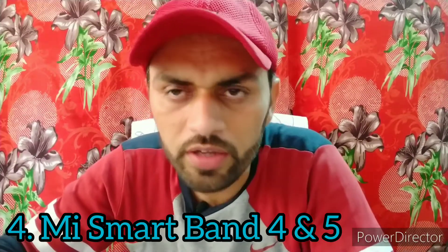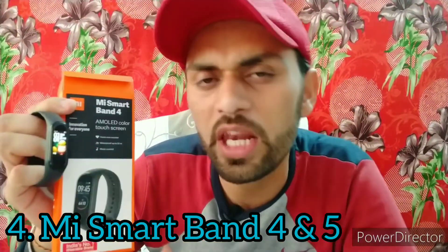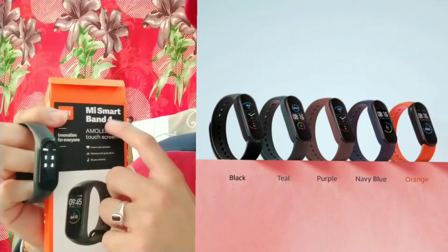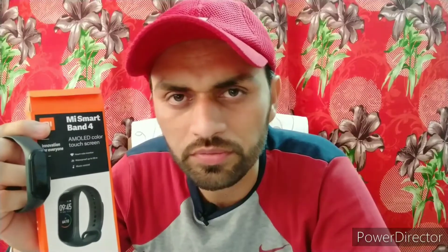The fourth Xiaomi product is the Mi Smart Band 4, which I purchased 2 years ago for 2,300 rupees. Its price has now dropped to 1,999 rupees. There is also an updated Mi Smart Band 5 available for approximately 2,500 rupees. I have already uploaded a detailed video about it on YouTube — click the i-button to watch it.